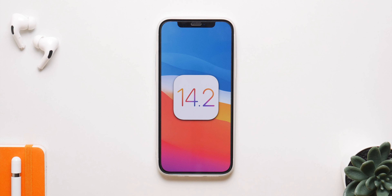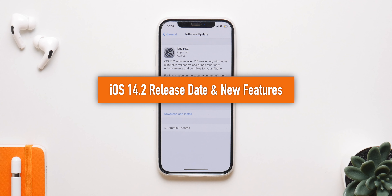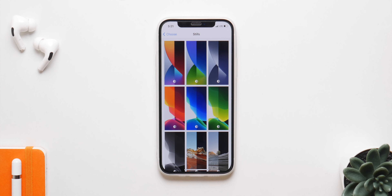In this video we are going to talk about iOS 14.2 — the release date and the new features that you can expect with this update. To kick things off, let's talk about the biggest new additions.